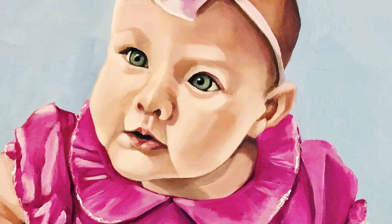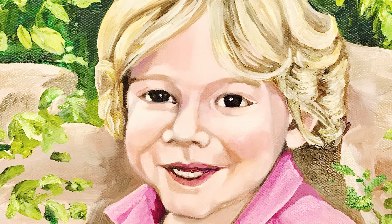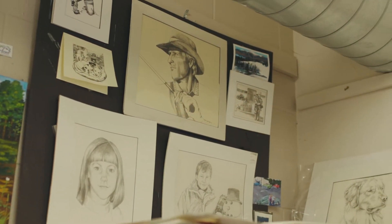I started out as an artist very young and by the time I was 13 I could draw like this. I did end up at Parsons School of Design in New York City and I graduated in fine arts and illustration.